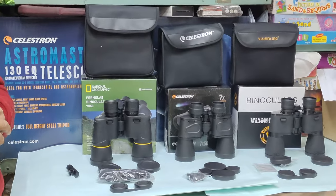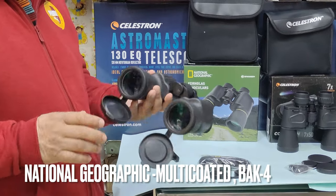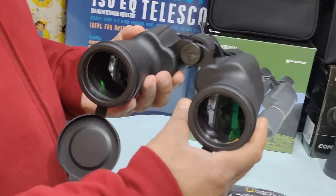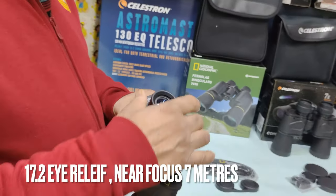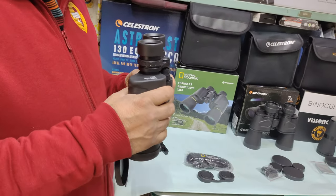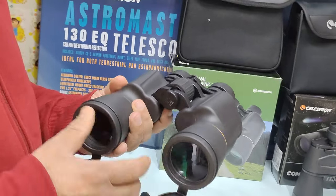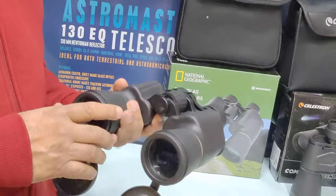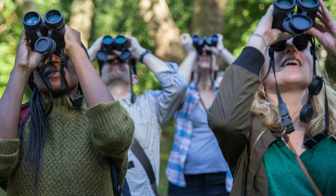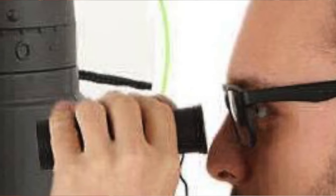First of all, the National Geographic 7x50. The build quality is very good — it's quite big and heavy. The coating is multi-coated. As I have observed, the edge-to-edge sharpness is very good. It's priced at around 17,000 rupees. The nearby focus is about 6-7 meters, so for bird watching you can see close objects very well. And for spectacle wearers, the eye relief is definitely adequate.